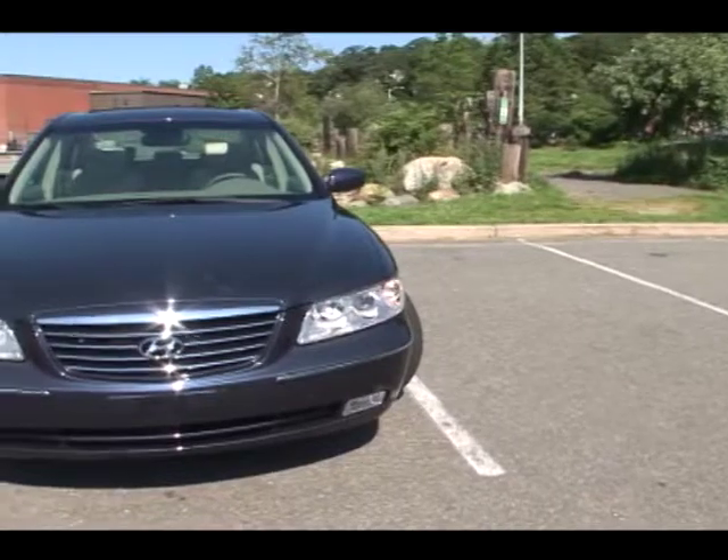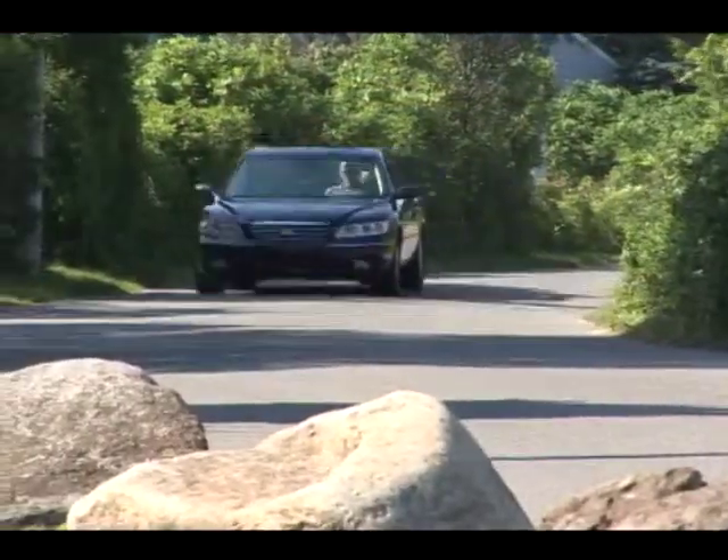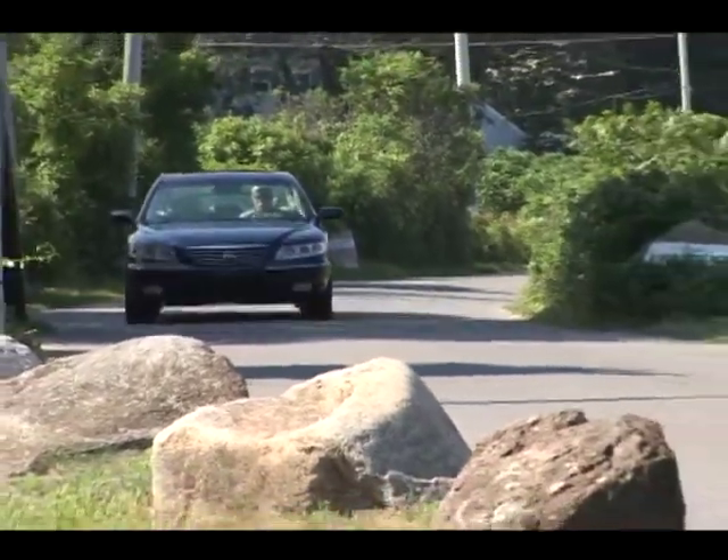Loaded with standard features, the 2010 Hyundai Azera sedan delivers affordable luxury, great style and appeal for thousands less than others in its class.